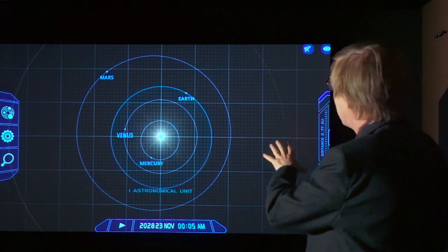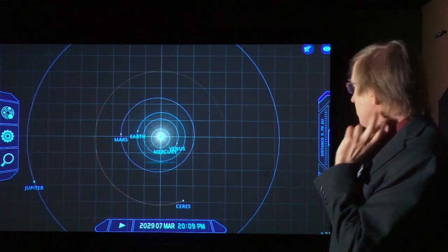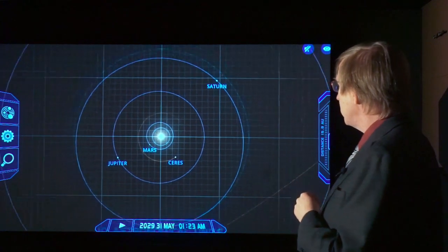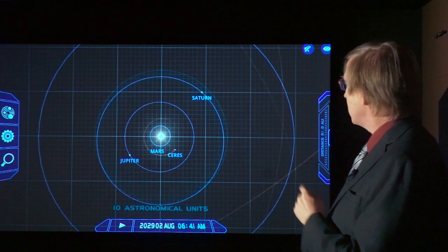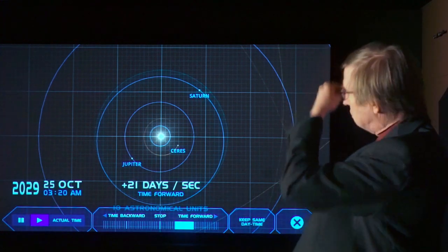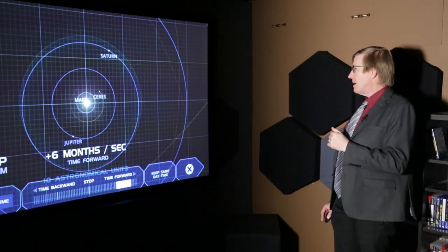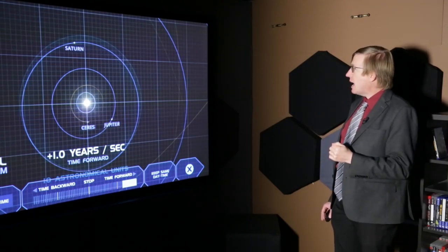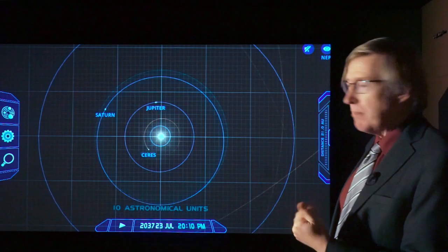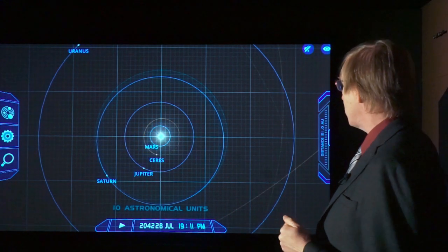These are the four planets close to the Sun: Mercury, Venus, Earth, and Mars. If we zoom out, we can get to where we start to be able to see Jupiter — quite a bit further out, moving very slowly — and then beyond that, Saturn moving even slower still. In between Jupiter and Mars, we have Ceres, which is one of the dwarf planets. Let's speed it up to one year per second. Now we can actually see in better form the motions of Jupiter and Saturn.